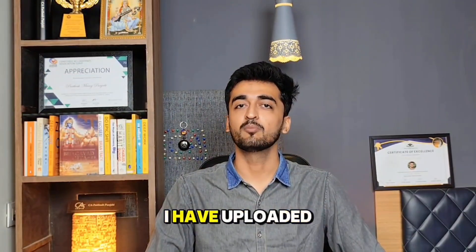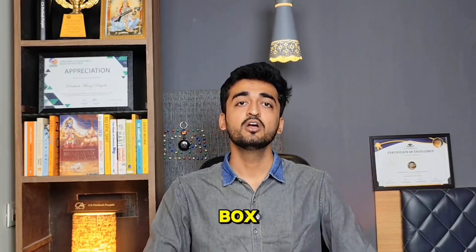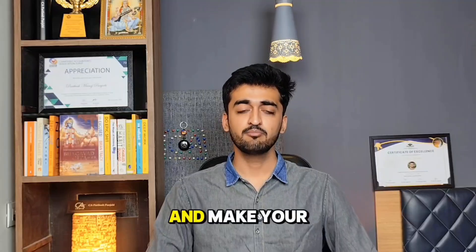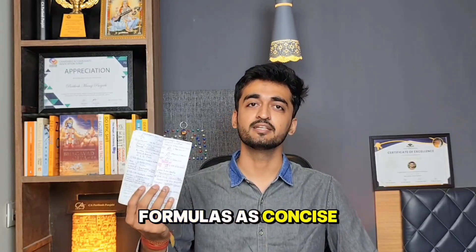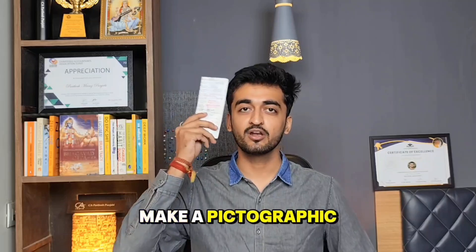For your reference, I have uploaded the PDF of this formula book inside the description box. Use it as a reference and make your formulas as concise and multi-color as possible, so it creates a pictographic memory in your head.